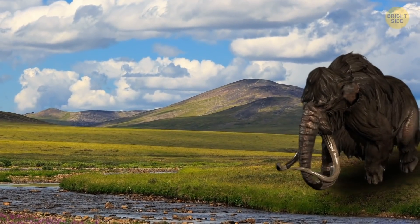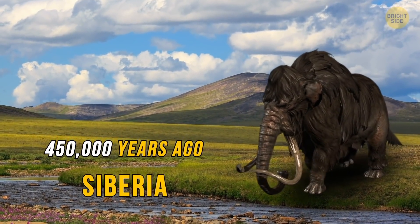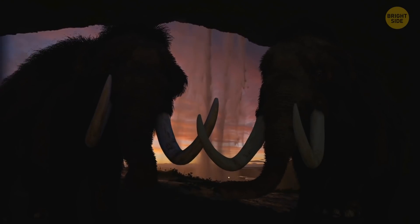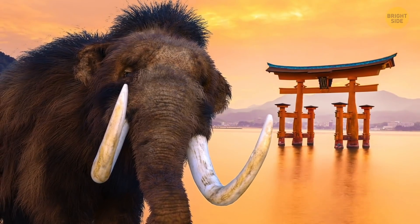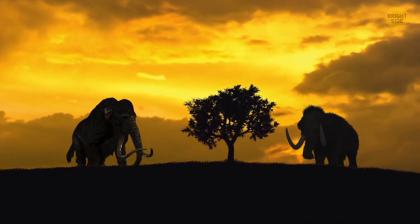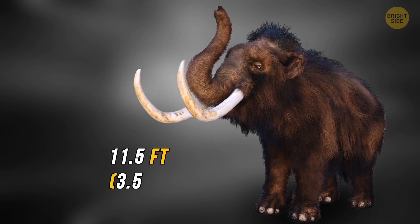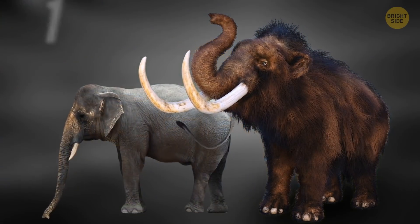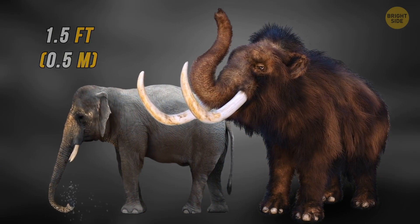Woolly mammoths appeared about 450,000 years ago in Siberia. Later on, they also settled in North America. Real estate was cheaper then. Then these animals took over Asia and even Europe. These guys were the tallest land animals during the last ice age — about 11½ feet tall. That's as tall as a one-story cottage, and 1½ feet taller than the height of the average modern elephant.